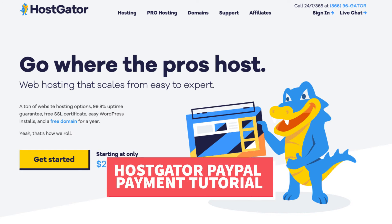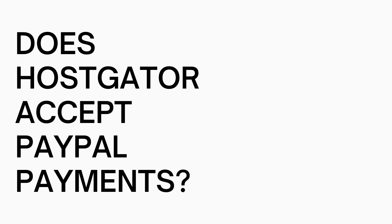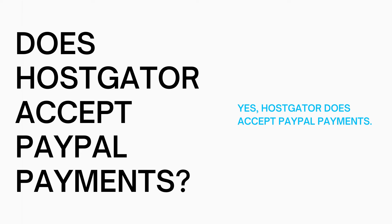Let's get started with the Hostgator PayPal payment tutorial. So, does Hostgator accept PayPal as a form of payment? Yes, Hostgator does accept PayPal as a form of payment. Now let me show you how to pay with PayPal on Hostgator.